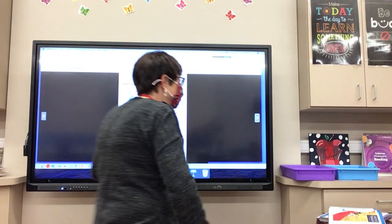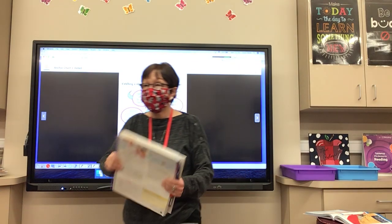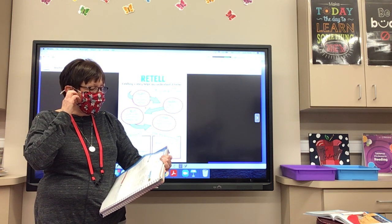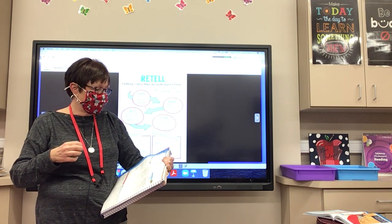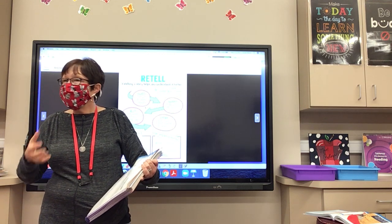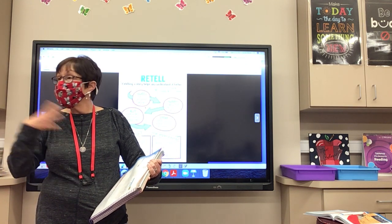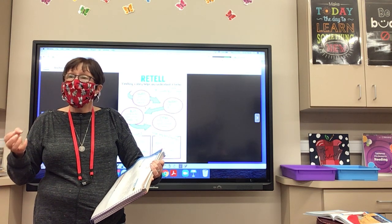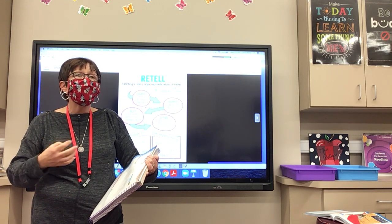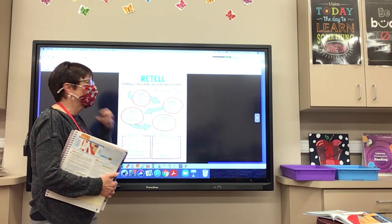We are going to be reading some narrative nonfiction called The Flag Maker. A good strategy for keeping track of what happens in a narrative is to retell key events. Retelling helps readers better understand what they have read, because you want to understand the things you're reading. We want to make connections and enjoy what we're reading.